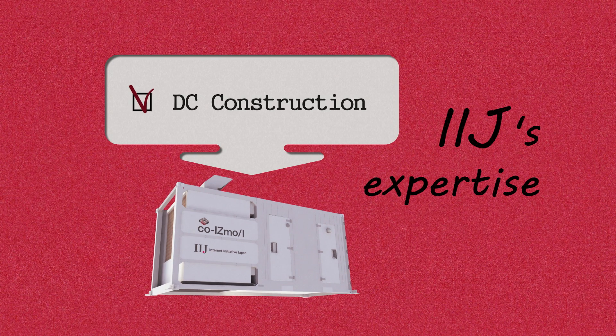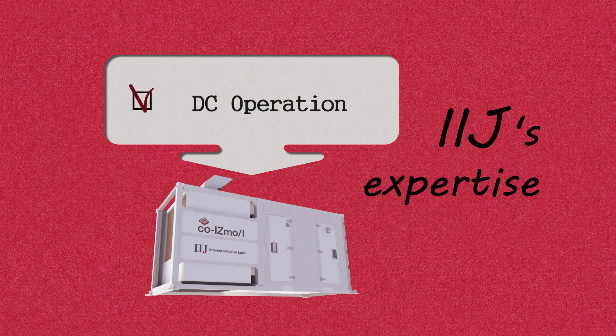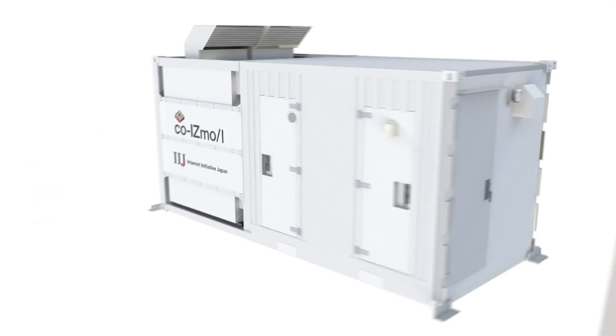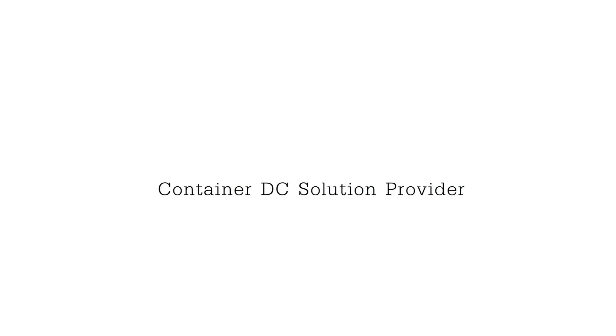With IIJ's knowledge for operating data centers and its expertise as a total network solution provider, we are one of the few container DC solution providers that you can actually rely on. The knowledge acquired over time is packed into this container, ready to be shared with you.